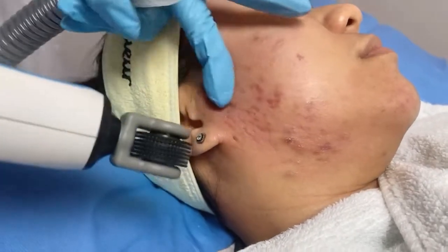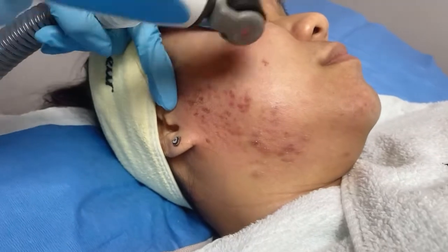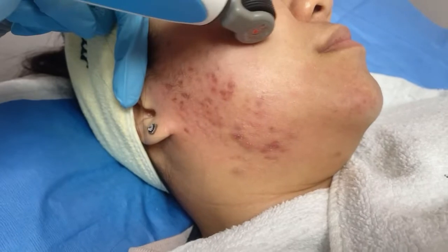Dale already did this treatment a few weeks ago — we can't wait to see you here for your reassessment so we can see how your skin has improved.